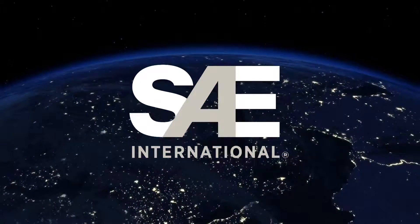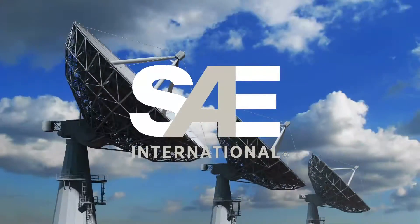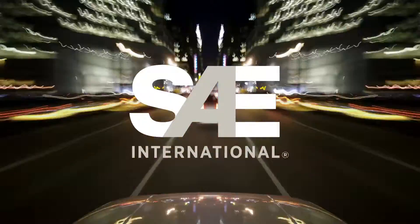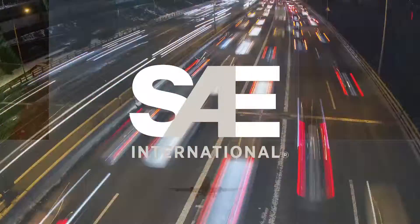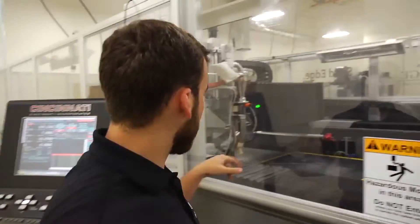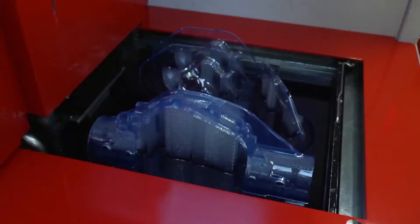SAE's Spotlight on Design video series is a growing collection of technical episodes focusing on the most innovative technologies and their applications in automotive and aerospace engineering, with on-location footage as well as expert interviews and real-life case studies.